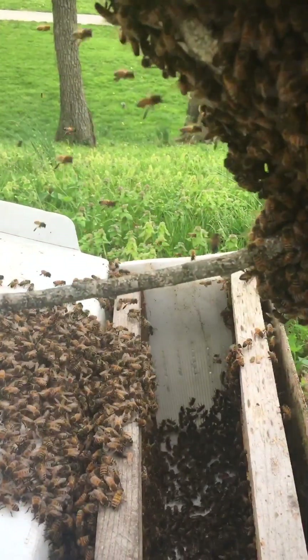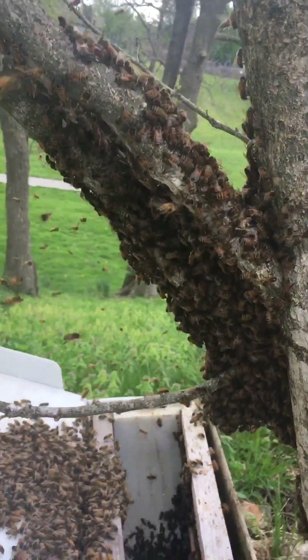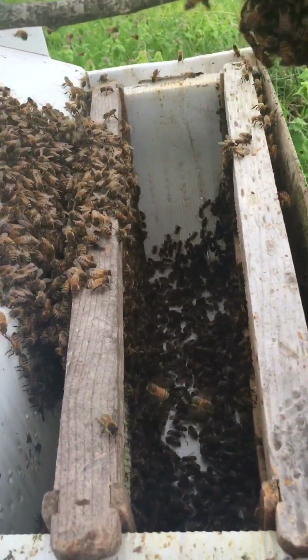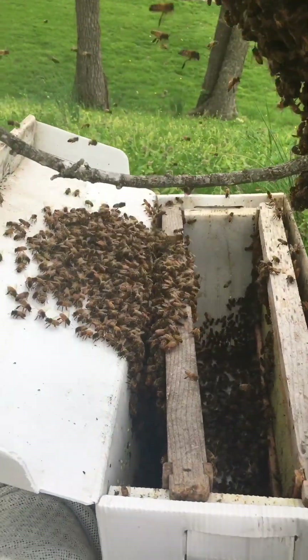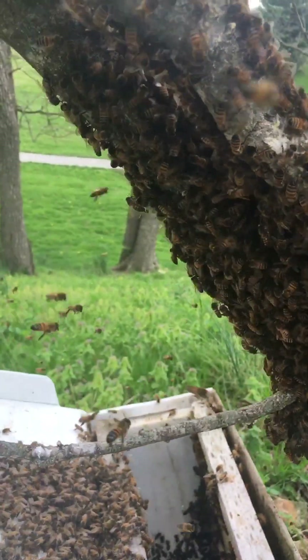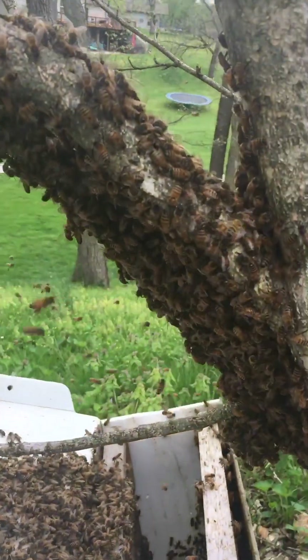I can see some of them settling down here, but they are kind of coming back to this cluster, which tells me the queen is still right there — you can see them flying to it. Typically when the queen is in here and I've got her, they will orient to this box. However, this swarm has been here all day, so her pheromones are on this tree. I'll wait for them to settle down.